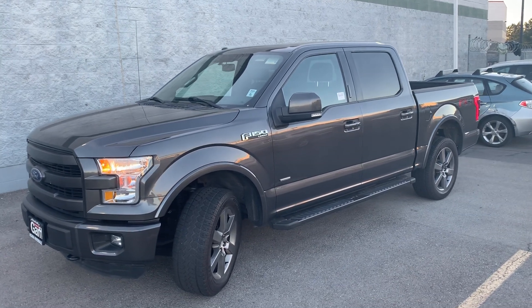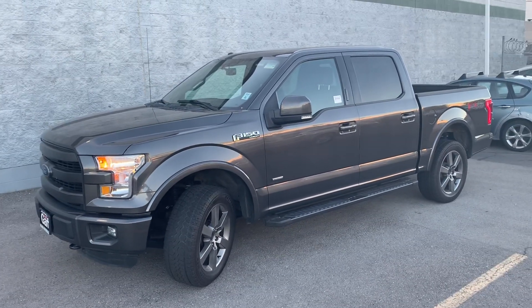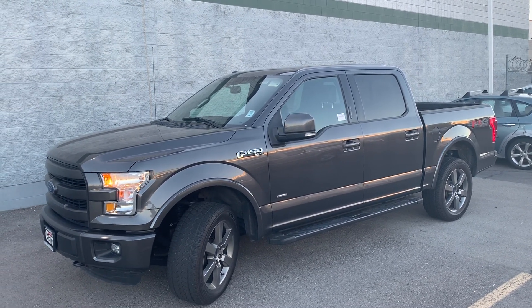Hi Don, this is Beau Bracken with Ken Garf Honda of Riverdale. Sorry it took me so long to get back to you, but I just want to make a quick walk-around video of the 2015 Ford F-150 Lariat with about 60,000 miles on it.